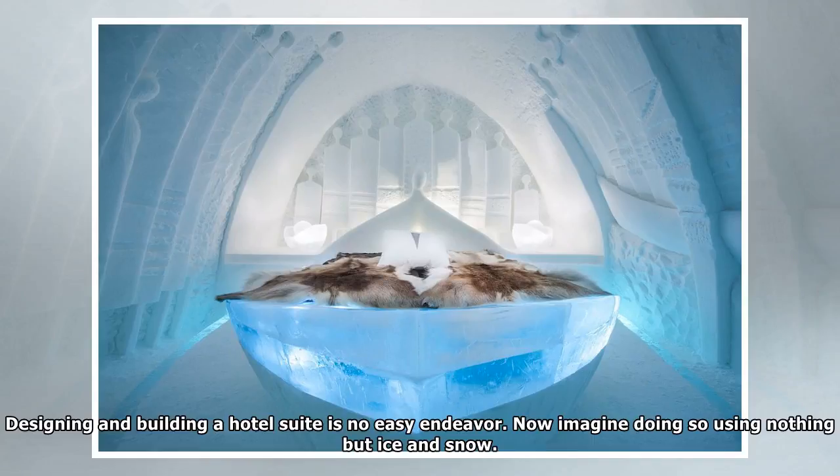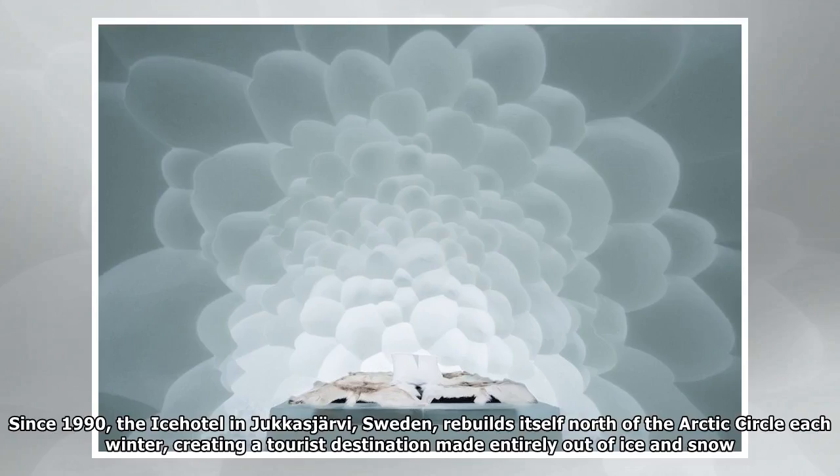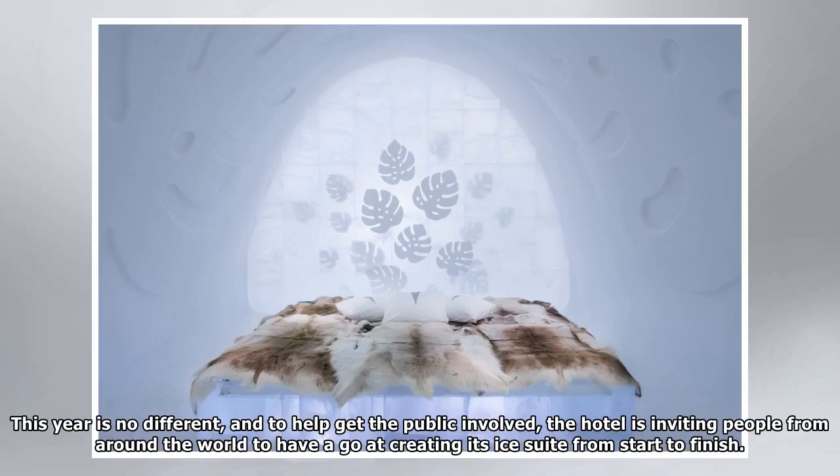Designing and building a hotel suite is no easy endeavor. Now imagine doing so using nothing but ice and snow. Since 1990, the Ice Hotel in Jukkasjärvi, Sweden, rebuilds itself north of the Arctic Circle each winter, creating a tourist destination made entirely out of ice and snow. This year is no different.